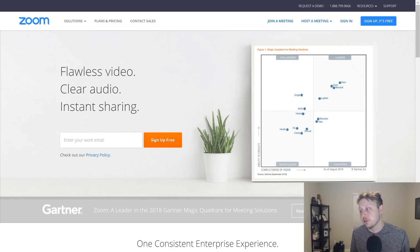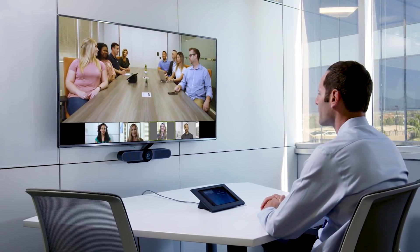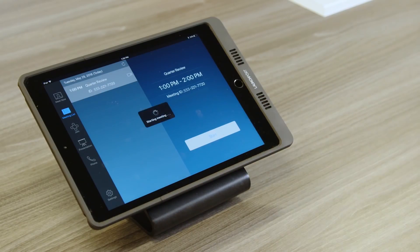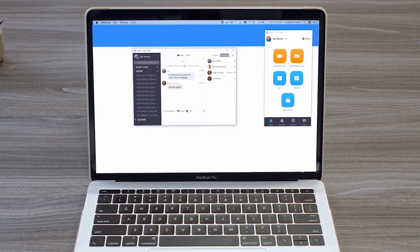I want to thank my sponsor, Zoom, who sponsored this video. I always appreciate when a company reaches out to me for a product that I actually use. I've used Zoom at the last two out of three jobs that I've had. I use it every single day at my current workplace. We have a company-wide IT meeting that goes on Zoom, and it can house up to 49 videos on screen so you can see everyone participating.